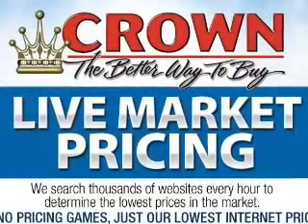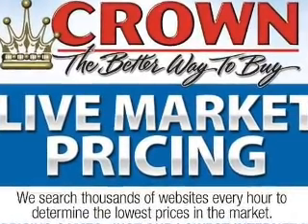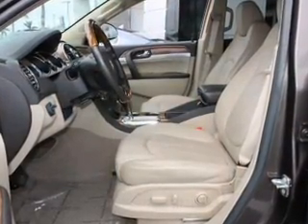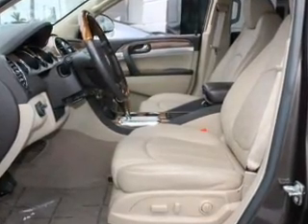Navigation is included to help you get to your destination with ease. Premium wheels lend a distinctive appearance. The anti-lock braking system will keep you safe on the road. Heated seats offer comfort in cold weather.